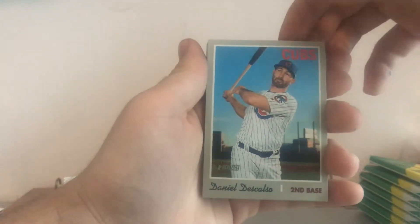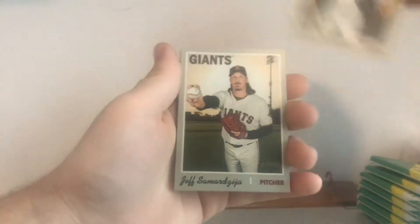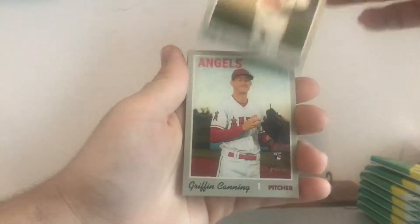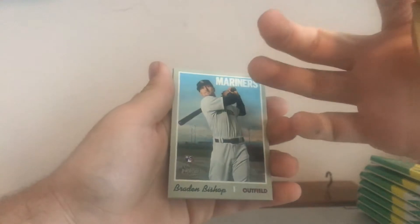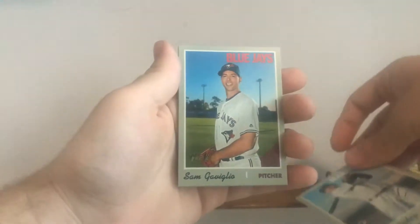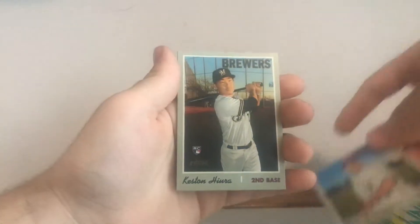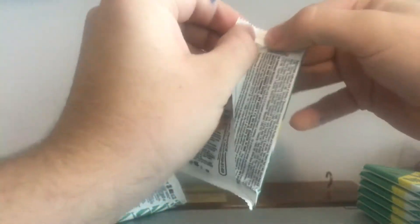So we're gonna start off with Daniel Biscalzo, Anthony Di Scalafana, Cranny, Jeff Samarja, first rookie of Griffin Canning, Manny Machado — this is a cloth, so that's cool, I think that's a limited set. Braden Bishop, Sam Gavigula, that's Keston Hiura of the Brewers, so that's a sweet rookie to get, and Cal Quantrill. Pretty decent so far, got one of the bigger rookies. I think he'll have a solid career.